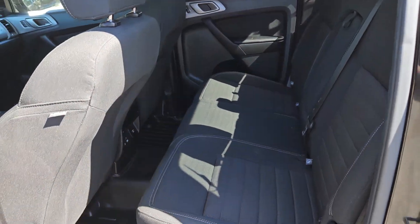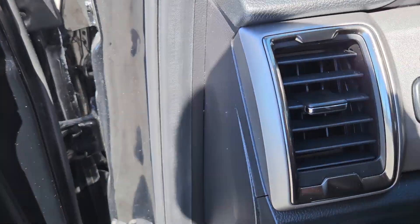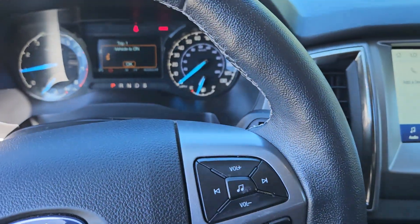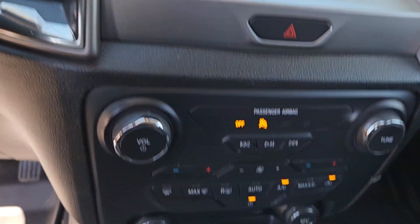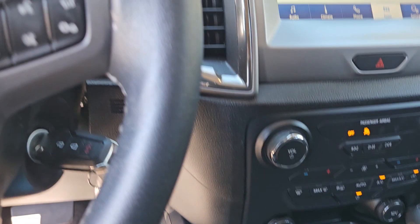A very spacious rear seat. This particular one has all the same options on the interior as the other truck did — large screen, which is a touch screen. Another two-wheel drive Ranger.